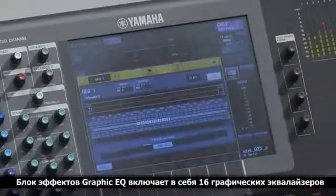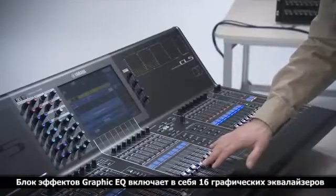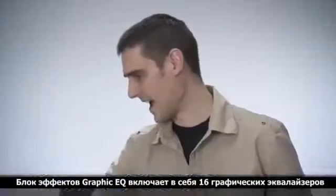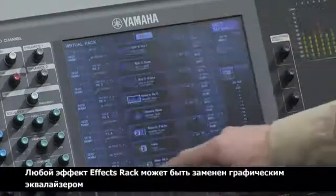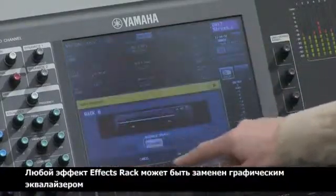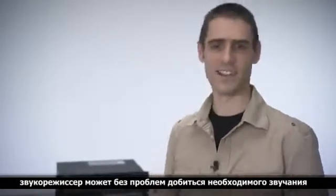The Graphic EQ Rack contains 16 units of Graphic EQ. And if you use the Flex 15 option, you can have up to 32 units of GEQ. Also, some of the effect racks can be turned into Graphic EQ. Using these powerful tools, a sound engineer can quickly and accurately shape and color their sound.